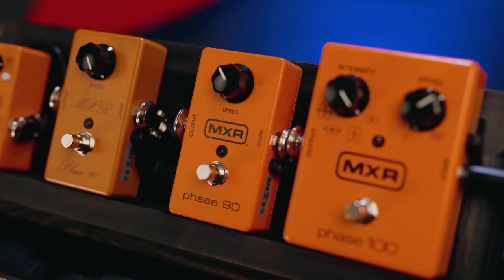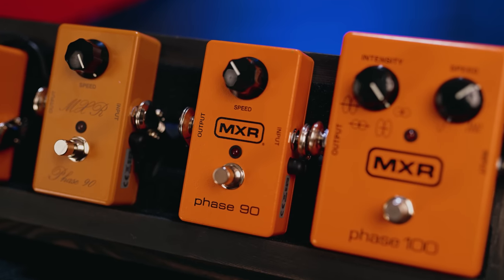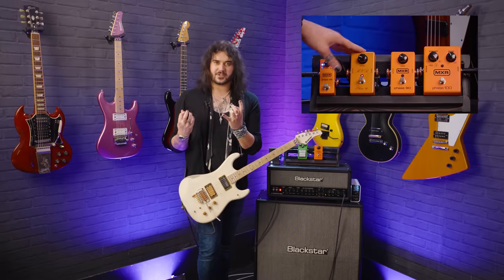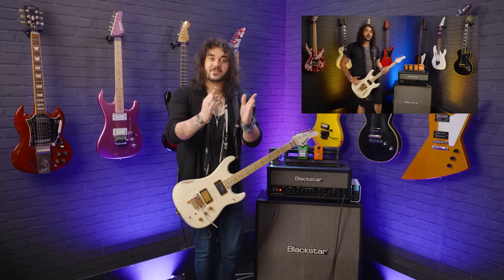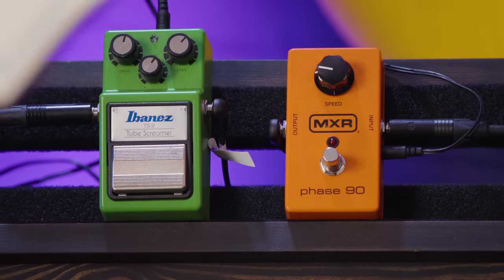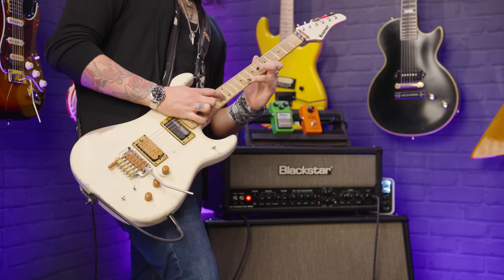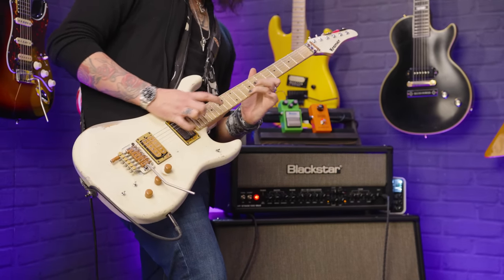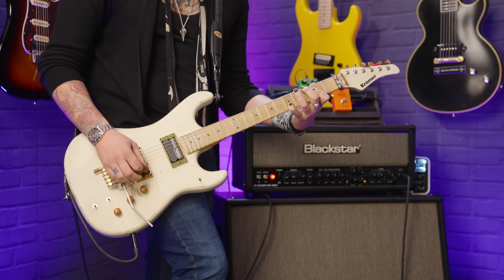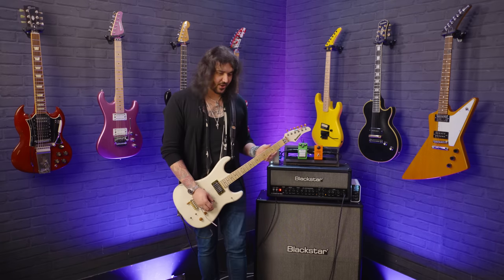The Phase 90 is what it says on the tin — it's a phaser. This little orange box has graced the board of so many iconic guitar players over the past however many years. This is the block logo one. There is a strip logo which is a bit more subtle. There's a whole video at PMTVUK explaining the differences between the different Phase 90s out there. But I like the block logo. This pedal does so much and it's been on so many iconic records over the years.